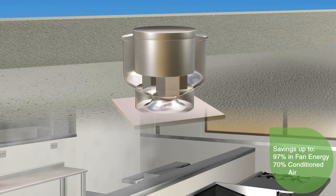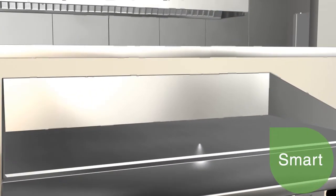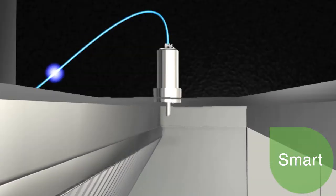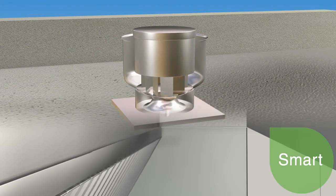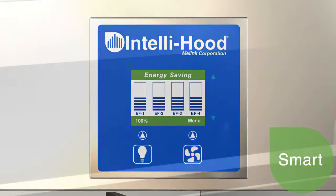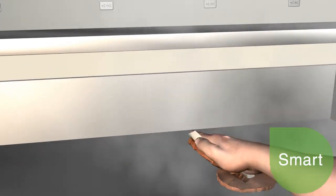IntelliHood achieves greater energy savings by visually monitoring cooking activity. It is smart — it automatically adjusts fan speeds according to cooking activity. Once the cooking equipment is turned on, the system detects the heat and sends a signal to the brains of the IntelliHood system. This system controller processes the information and tells the fan to increase speed according to the demand.